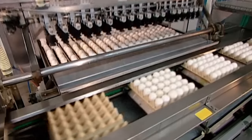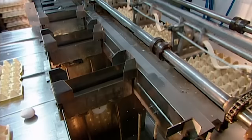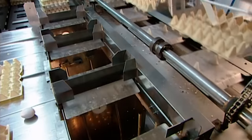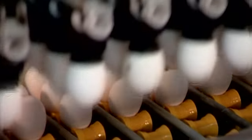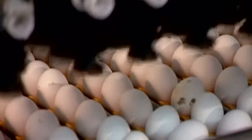First, a suction machine lifts the eggs off the flats and transfers them onto a moving track leading to the cleaning station. There, a washer gently scrubs the eggs with soap and disinfectant. The water is 45 degrees Celsius — anything hotter would cook the eggs. Then it's into a dryer for five seconds to evaporate the moisture.